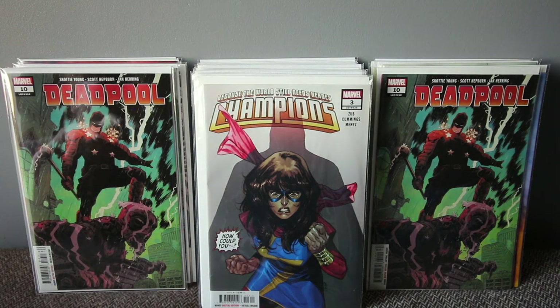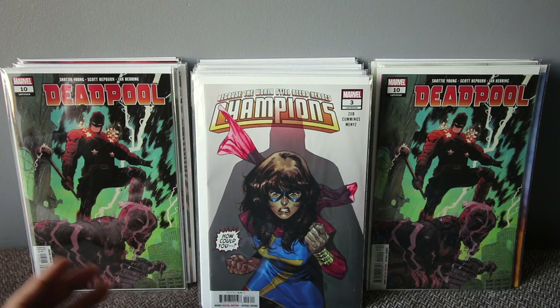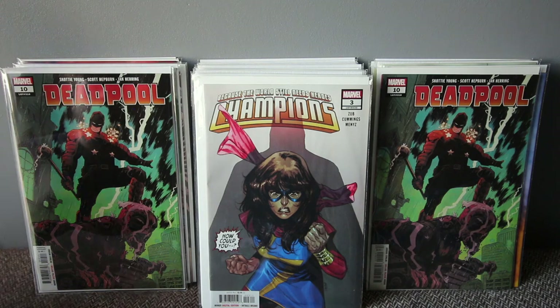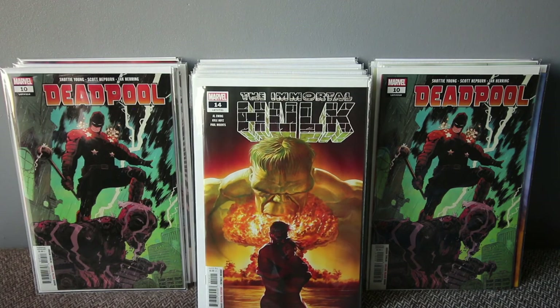Champions number three — there's the first appearance of Caldera, a new villain. It's a really great book. Champions doesn't get a lot of attention but it's a diversity book with loads of different superheroes — really really good.